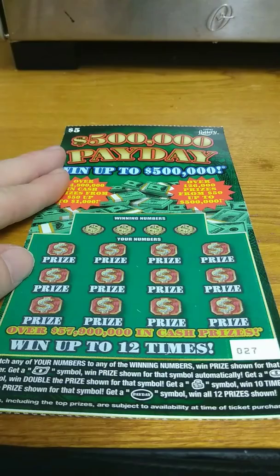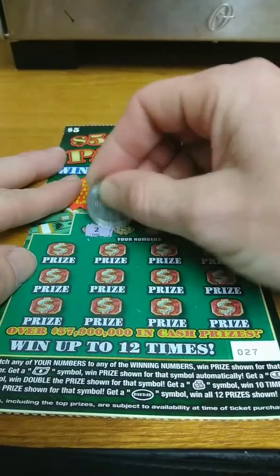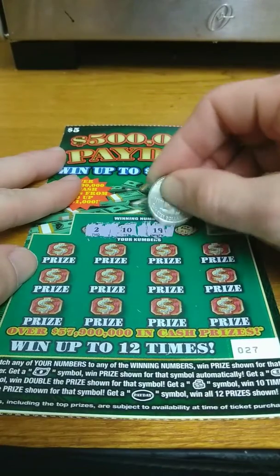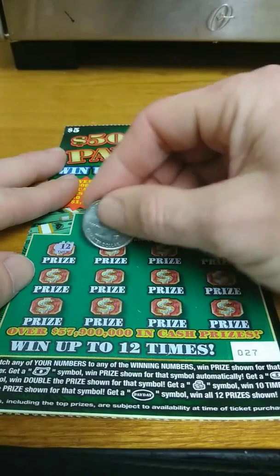Alright, on to the last one of these. Ticket number 27. We're looking for a 2, a 10, a 19, and a 1. And we get 12,